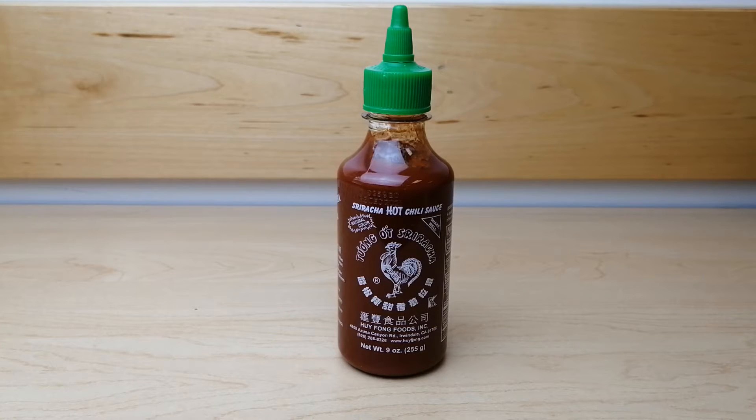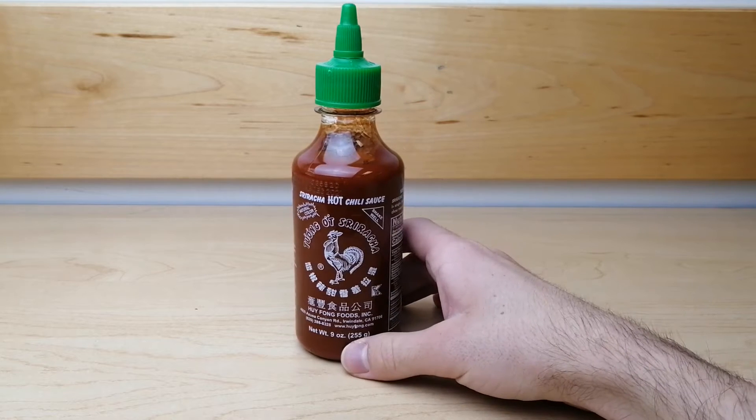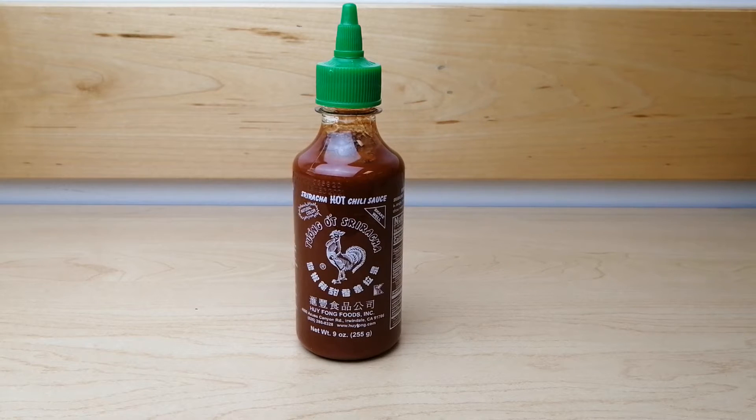More recently, it has been used as a new flavor for potato chips. Its smooth texture makes it extremely versatile and the bright red color gives any food an unmistakable finishing touch.